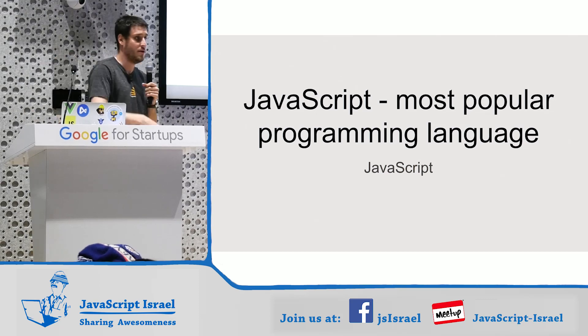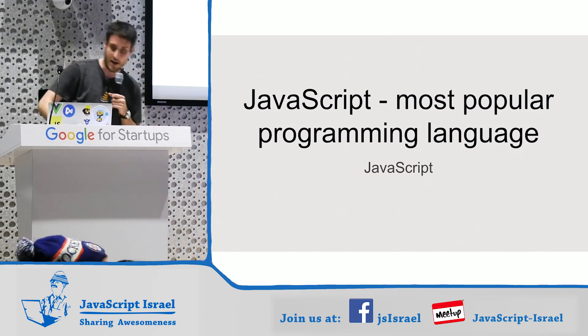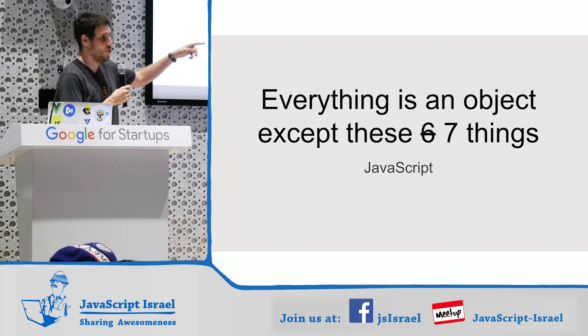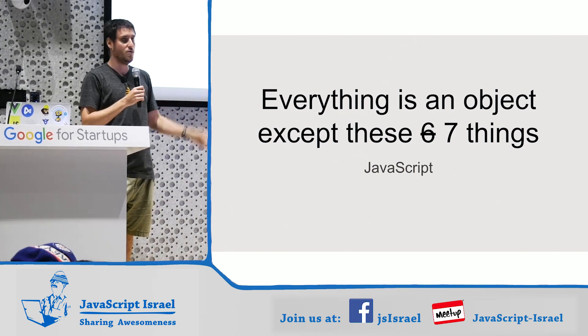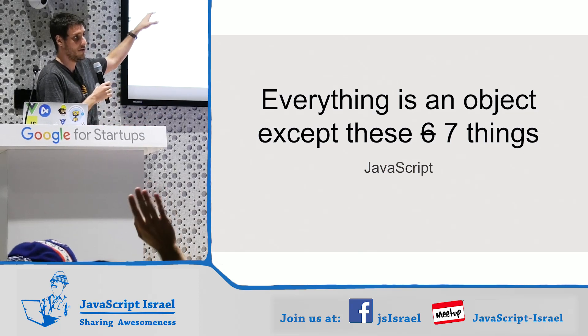JavaScript is the most popular programming language. Everything in JavaScript is an object, except for about seven things. Who can name five things that are not objects in JavaScript? Who here knew that everything in JavaScript is an object, other than the few things? Undefined is one of them.